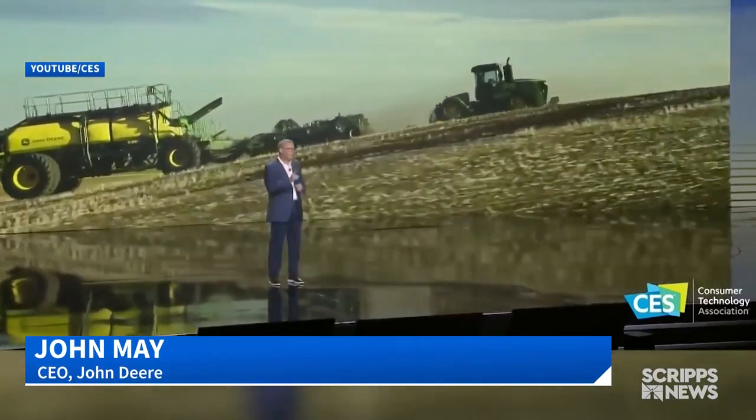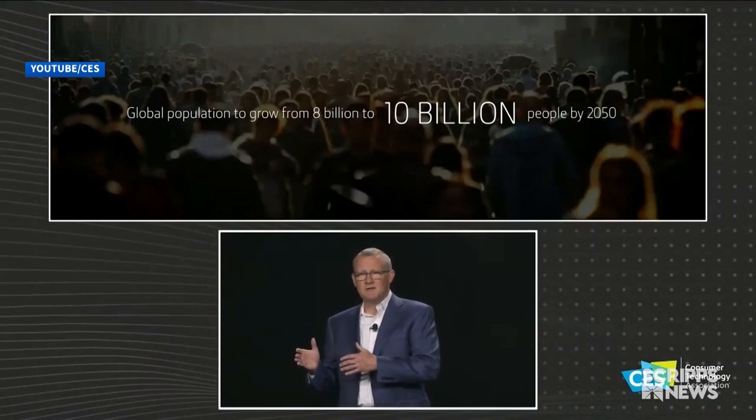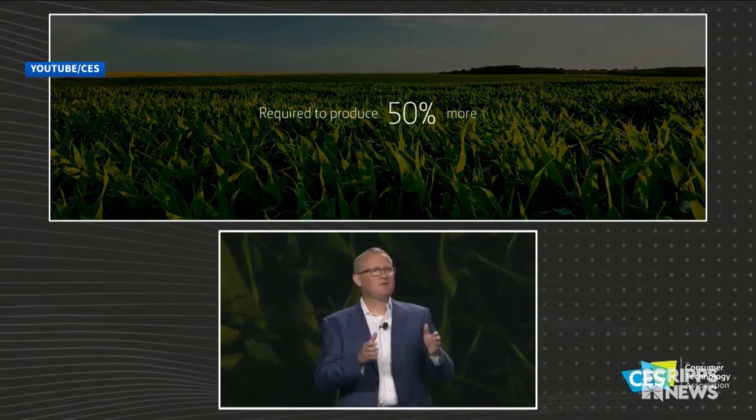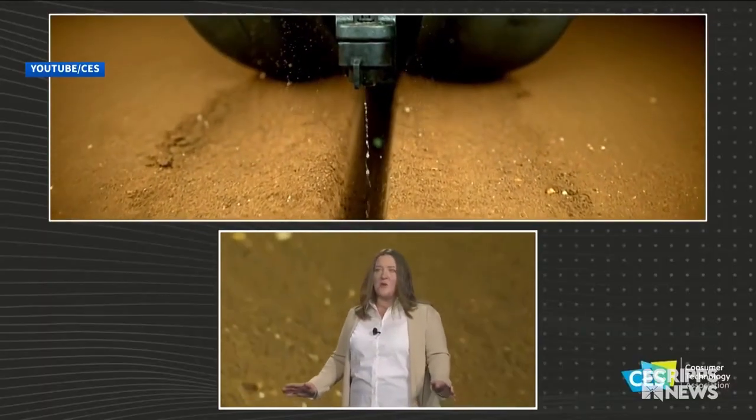Technology allows farmers to create more with fewer resources. The company's CEO, John May, gave a keynote speech Thursday to preview how tech will help feed our growing global population, expected to reach 10 billion by 2050. More people, less land — the math doesn't work. That is the big picture, and that is why I'm standing on this stage today. John Deere also unveiled ExactShot technology to make starter fertilizer more efficient.